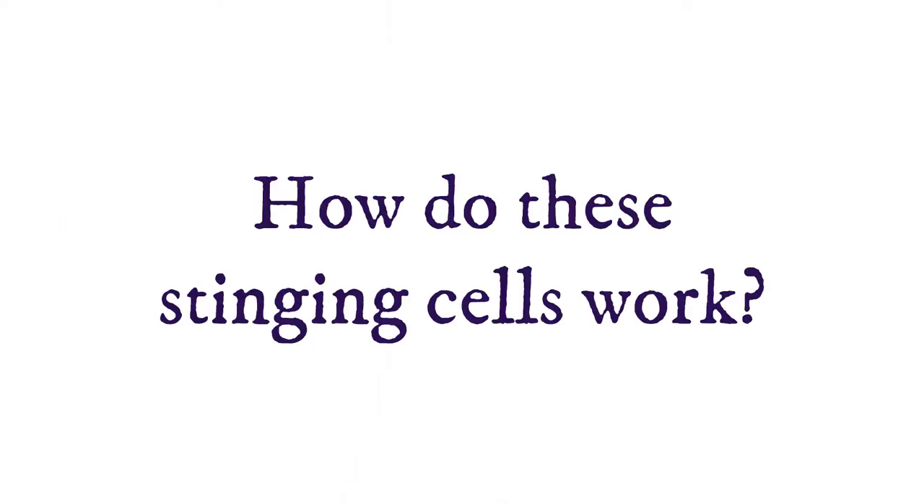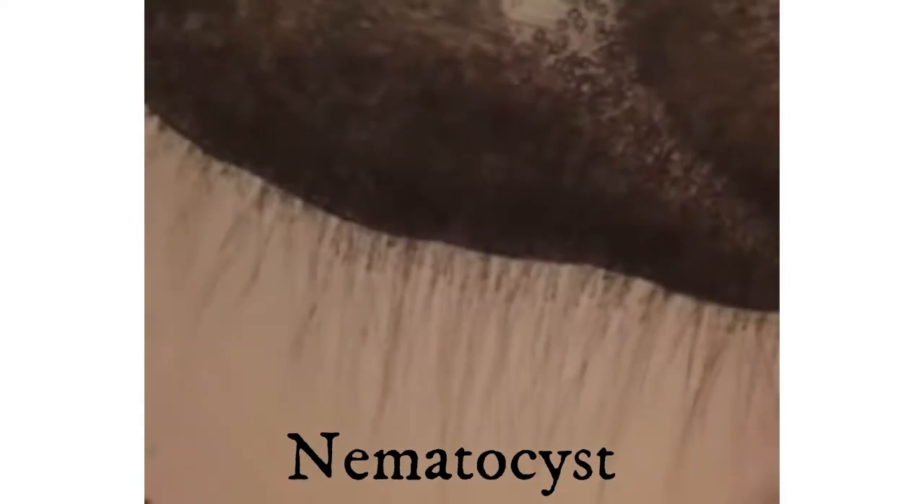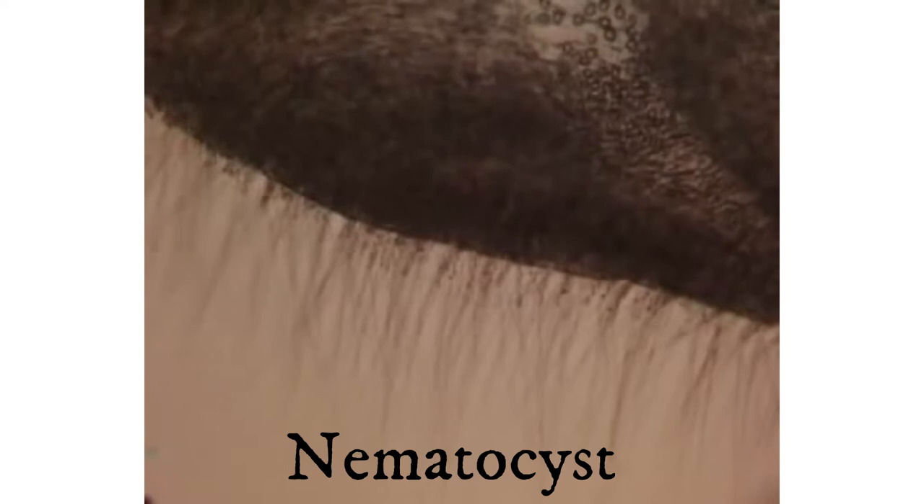These stinging cells are pretty cool, so let me share just how they work. The scientific name for these cells is nidocytes. Each nidocyte contains a structure called a nematocyst. The nematocyst is actually barbed — it has a hook on it — and it sits coiled up inside the nidocyte. When the tentacles are touched or activated, the harpoon-like nematocyst springs out straight through the nidocyte and into the prey. Most Cnidarians also contain toxins, which are injected into prey to help disable it.